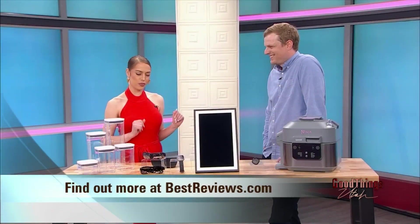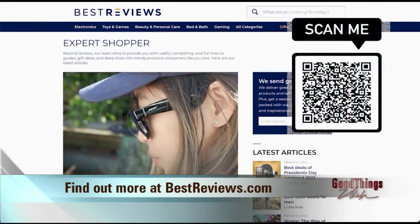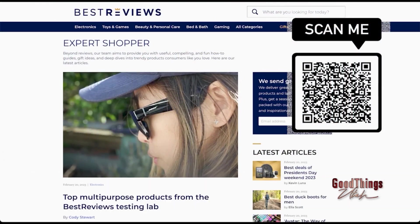I appreciate you making our lives just a little bit easier. Thank you so much, Jacob. Thanks for having me. To learn more about these products and others, head to bestreviews.com or just scan that QR code on your screen. Some great ideas there. Thank you, Olivia, for that sponsored segment. Best Reviews is owned by our parent company, Nexstar. You can also find more on the products and where to buy them on our website, abc4.com/gtu.